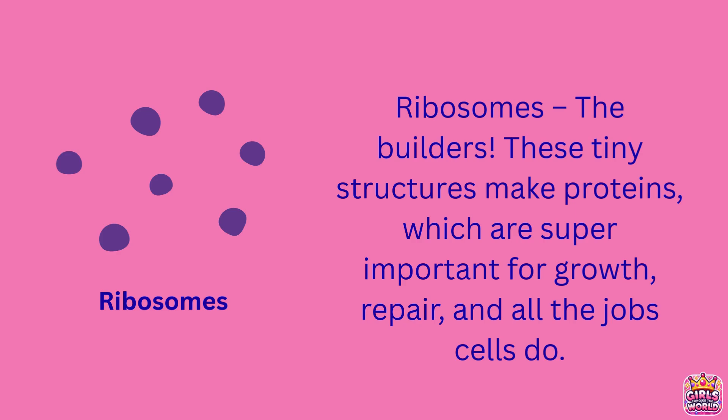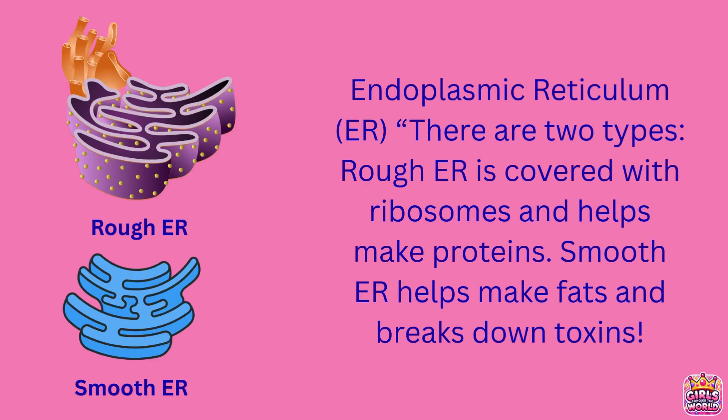Some ribosomes float freely in the cytoplasm and build proteins for use inside the cell, while others attach to the rough ER and help make proteins that will be exported or sent to the cell membrane. The endoplasmic reticulum, or ER, works like the cell's factory line.